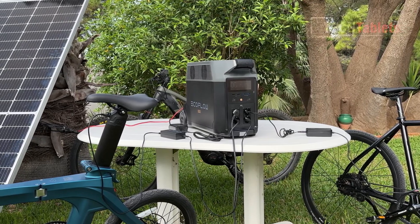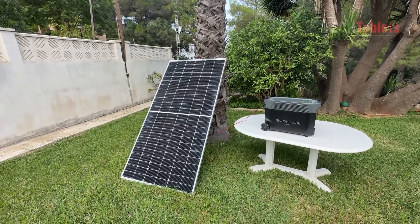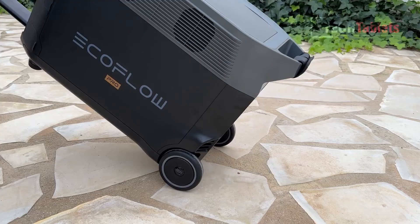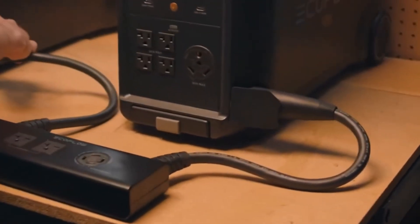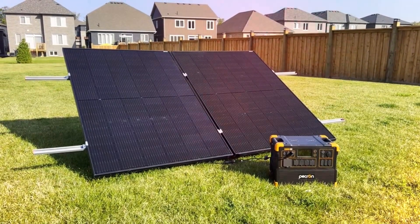Portable power stations have become indispensable tools for outdoor enthusiasts, emergency preparedness, and off-grid living. Small power stations, like the ones we're exploring today, offer convenient energy solutions for shorter-term needs, while larger models extend that capability significantly.